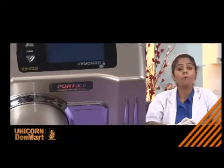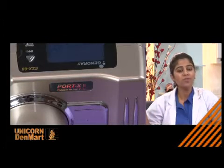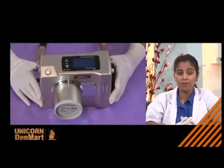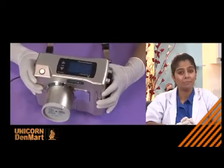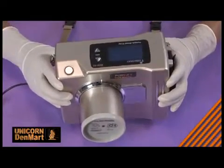Compact outside, smart inside — this is the only way we can describe Port X2, a portable, compact, and wireless concept offering convenience to the user in handling the X-ray anywhere. Being credited as India's only portable X-ray, it comes with a user-friendly interface and high-capacity rechargeable battery, making it convenient for use in various critical external examinations, multi-chair clinics, and dental camps.